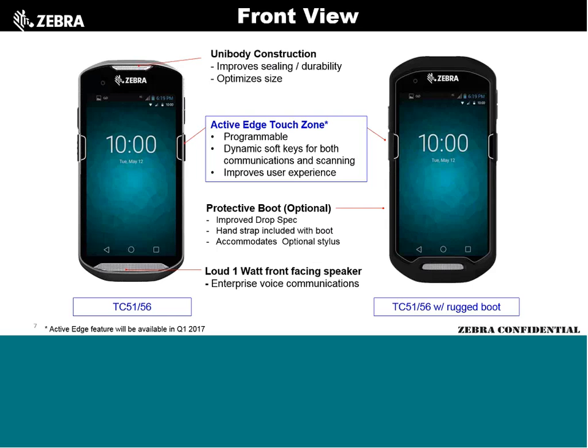The unit is unibody construction and IP67. Currently the IP67 rating is conspicuously missing from the spec sheets — we're not allowed to print specs not available within 90 days, and we knew we wouldn't finish testing in time. When the TC56 comes out in January, all testing will be done and IP67 will be on the spec sheet. The mil-spec rating will also be added at that time — we are on target.